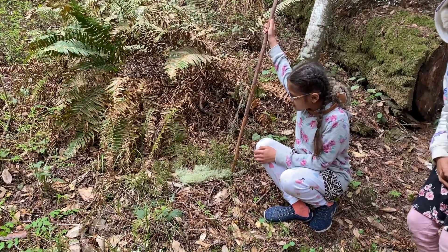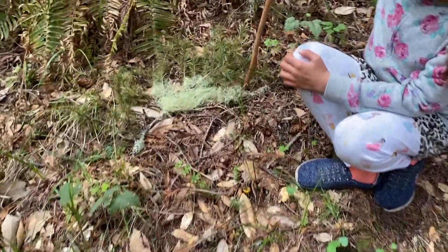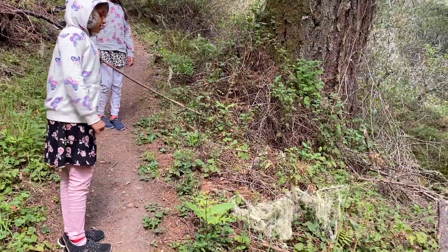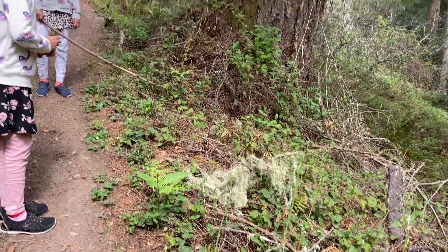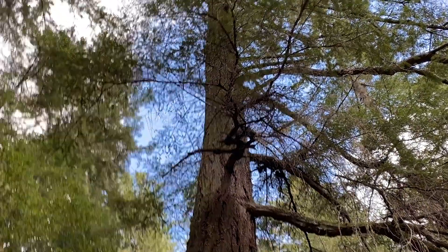This is another place where orchids grow — it's a kind of moss. There's more moss in the snow, moss in the trees, and maybe if I could climb up I could find some orchids growing.